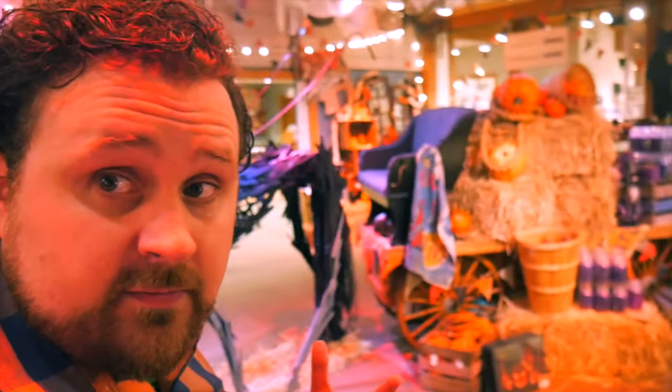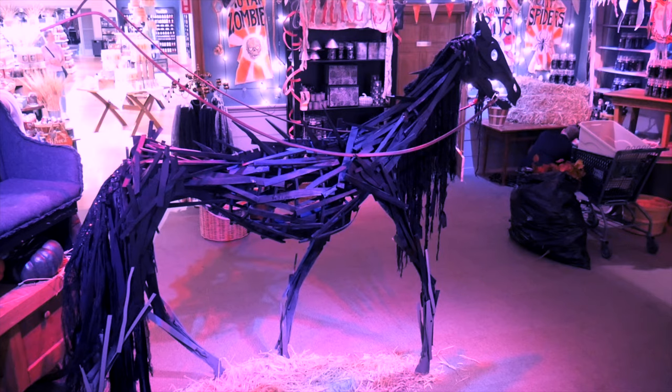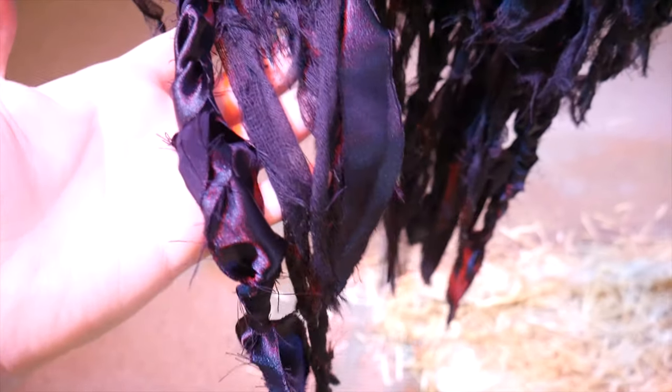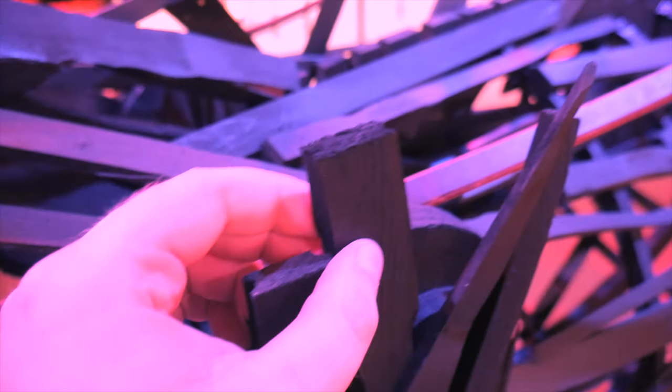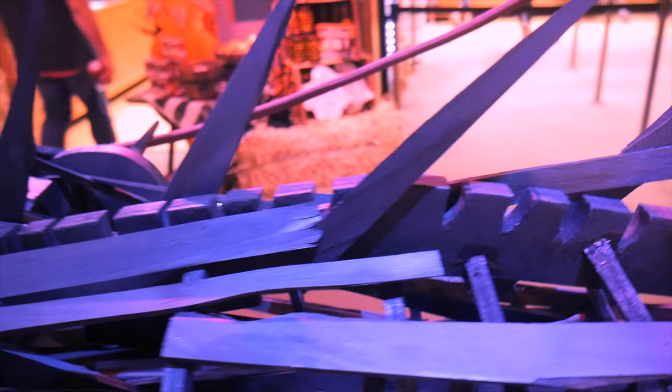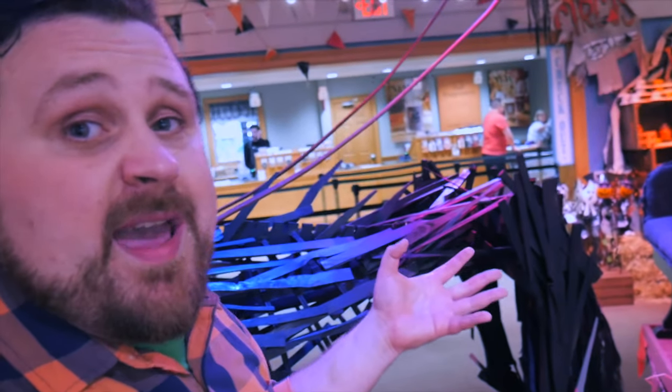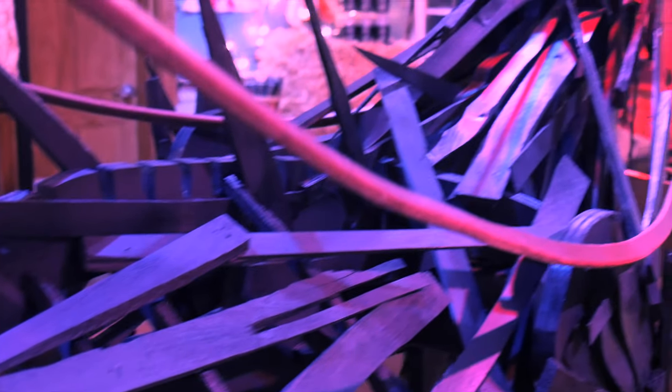Walking into some spooky carnival. The focal point of the room is this haunted hayride horse sculpture. When you take a really close look at this, it's absolutely mind-blowing. The whole sculpture is constructed with these little shims — pieces of painted black wood arranged, stapled, nailed, and glued together to construct this hollow body, this skeletal demon creature guiding this wagon, this hearse.